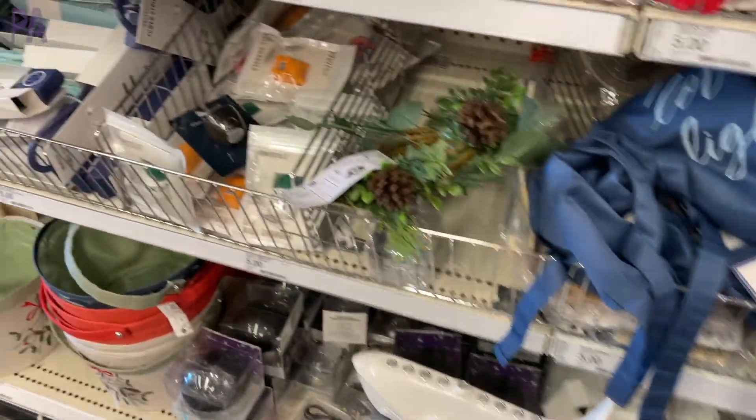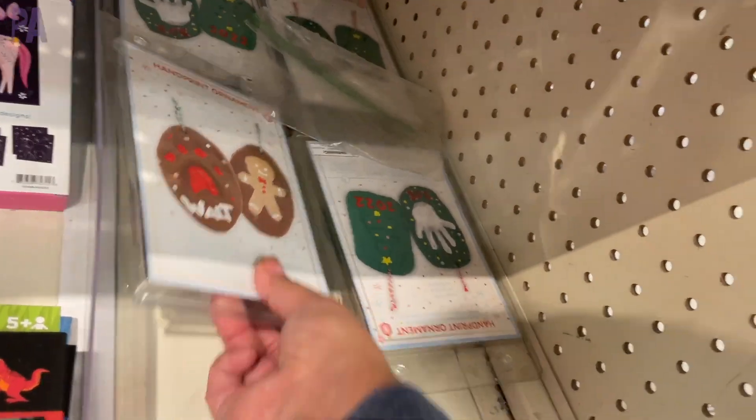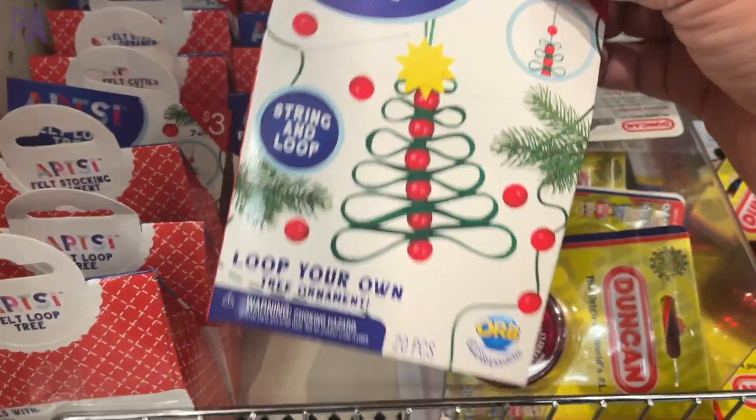Hey guys, it's Christina from the Purple Alphabet. We are going to Target. We are looking at the Target Dollar section for all of the Christmas and holiday things. I am especially interested in all the things for kids — stocking stuffers, little presents, that kind of thing. So let's go in and I'm going to show you what I find.